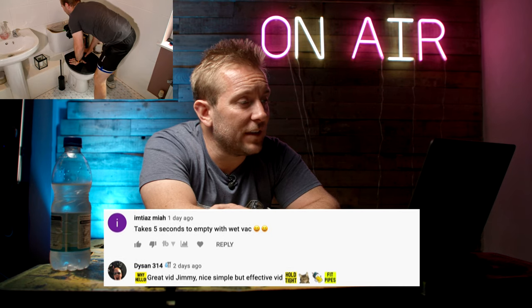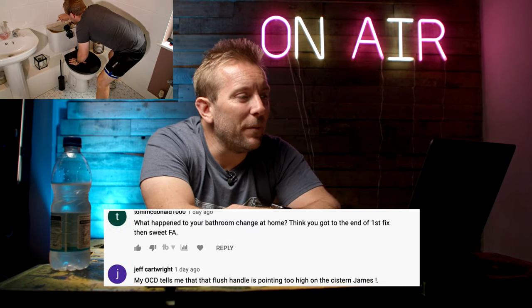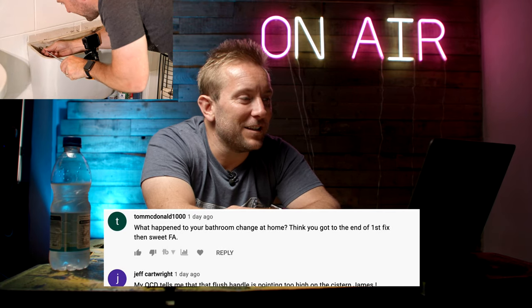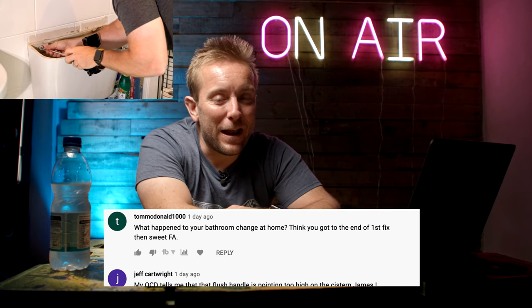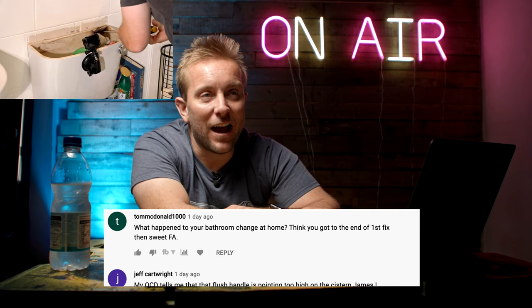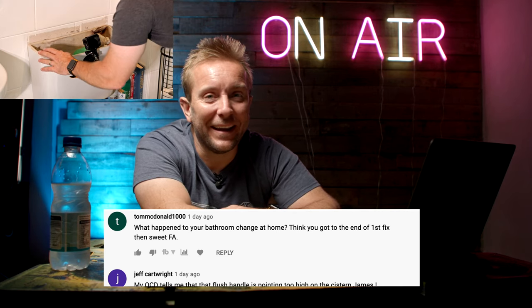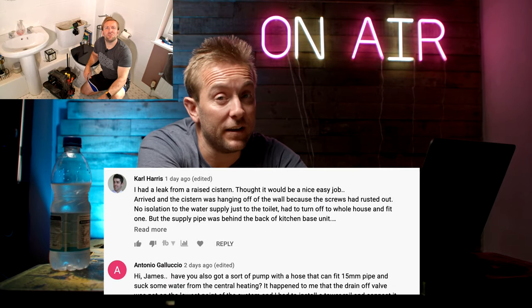Imtiazmia said, takes five seconds to empty with a wet vac - true mate, but I thought I'd show a few different ways of doing it. Tom McDonald said, what happened to your bathroom change at home? Don't worry Tom, episode six is coming soon. If I don't do episode six, I think my wife's going to divorce me - there's no floor in the bathroom yet, so she's not happy. The playlist for the current ones is in the description.